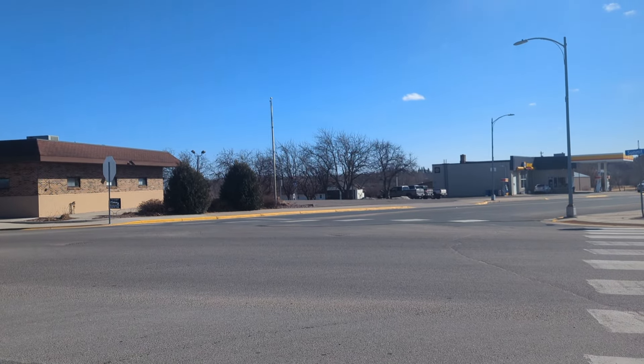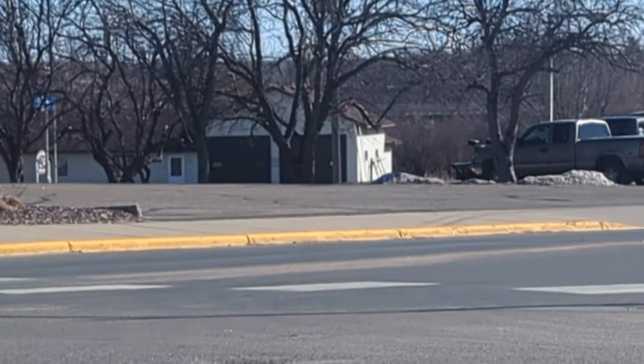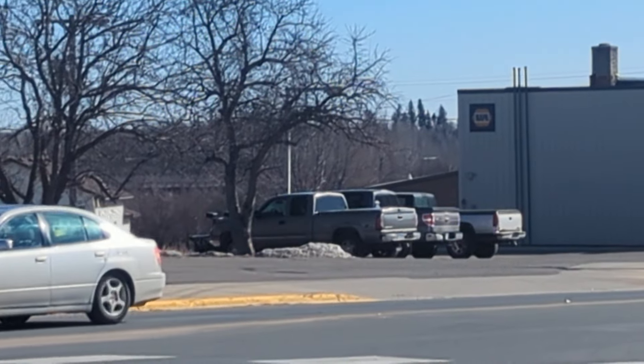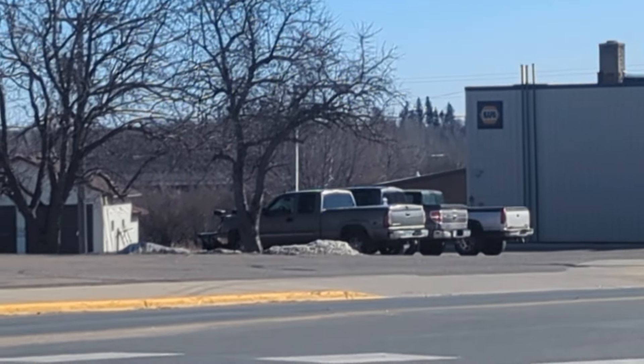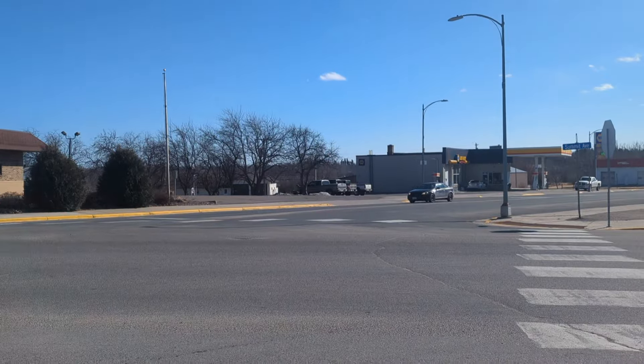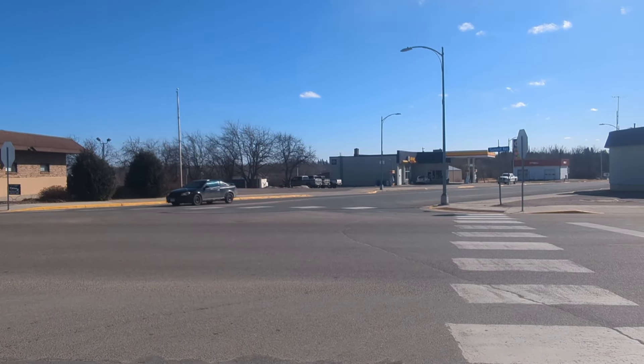Today we're in Black Duck where we're going to go to an old railroad bridge and film it. You can see it right here from downtown. Is that wood you can see over there? You can see a little bit over here. That's what we're going to film today, so let's go to the city hall first.